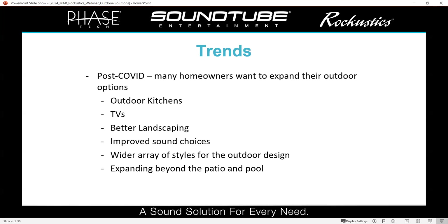For the trends we saw after COVID, people were ready to get out. If they could sit on the patio and grill out, have a cocktail, or watch a game outside while their kids played around, it was healthier for them. We started seeing people doing more outdoor kitchens, cooking out, spending more time outside, putting TVs out there, doing more landscaping. Part of that was improved sound solutions. They want a wider array of styles for outdoor design, expanding outside just beyond the pool and patio — turning the side of their house into a patio courtyard area.